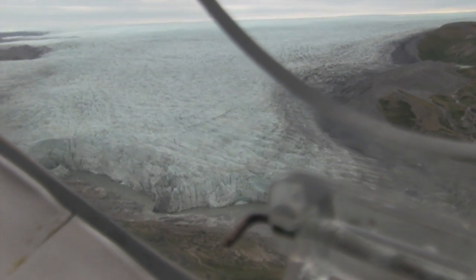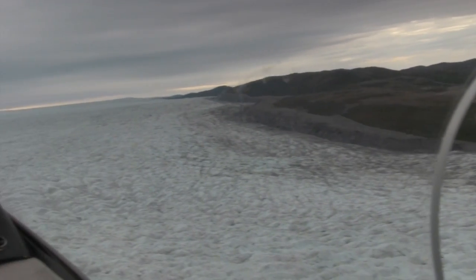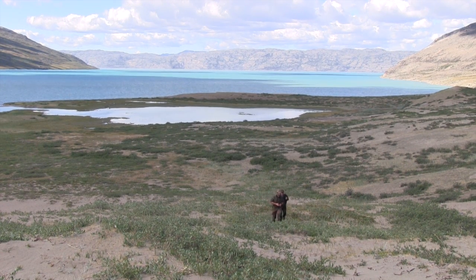We head to a remote hunting ground a plane journey away from the glacier. Thomas Olsen oversees this ground and has drafted in sporting rifle writer Thomas Nissen as hunting guide. Thomas knows this area well and straight away he stalks into a promising piece of ground with Johannes.